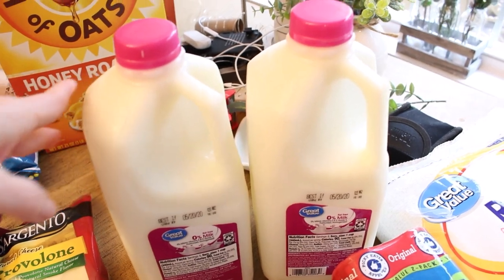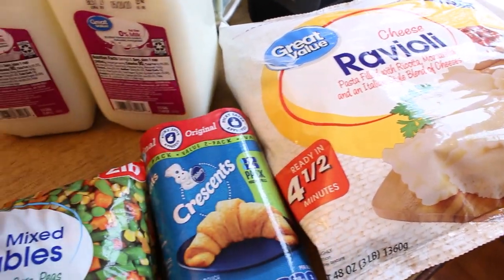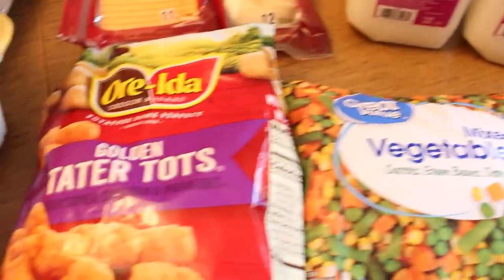I got a large bag of cheesy raviolis which I've never tried before but they look really good. I got two packs of crescent rolls, some mixed frozen vegetables, and some tater tots that my son requested.